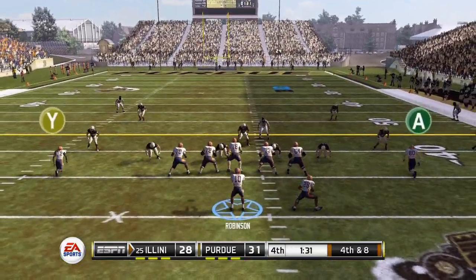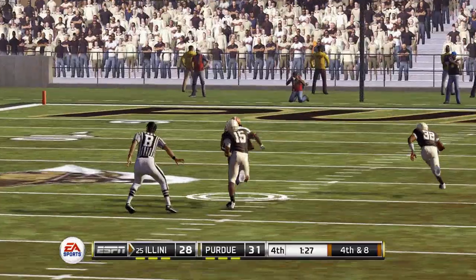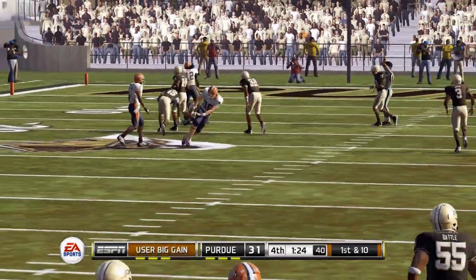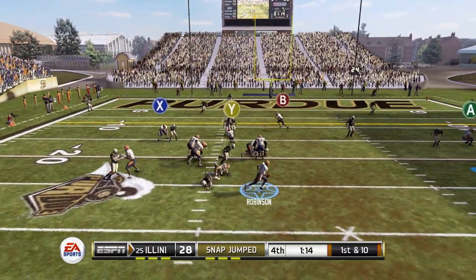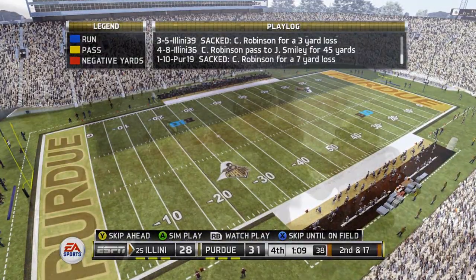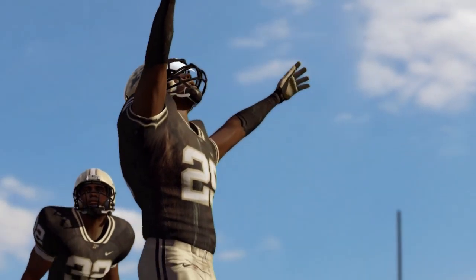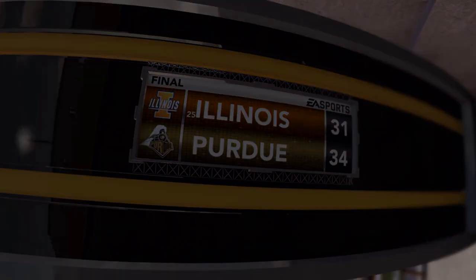But somehow we're down to Purdue 28-31 on fourth and eight — a huge play as we convert for a much-needed first down to keep this game alive. First and 10, Robinson back to throw, pressure coming, moving to the right, rolling — he's hit and goes down for a sack. We go out with an injury on that sack, and Purdue is going to end up winning this one. So we're going to end the episode losing two games on injury.